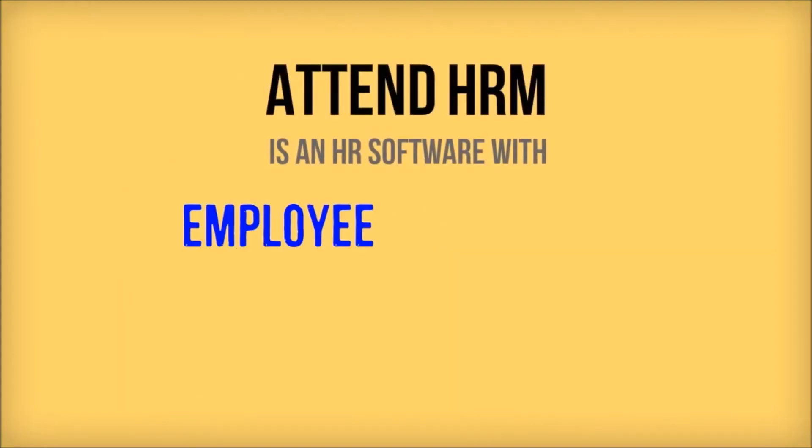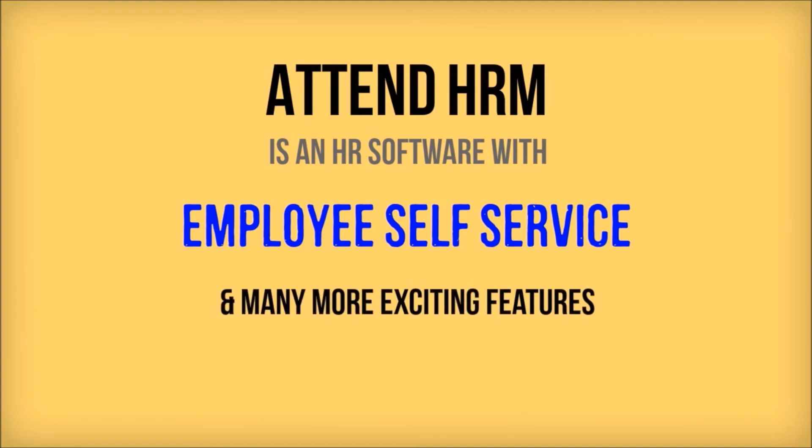The report helps you identify employees who move around zones very often.